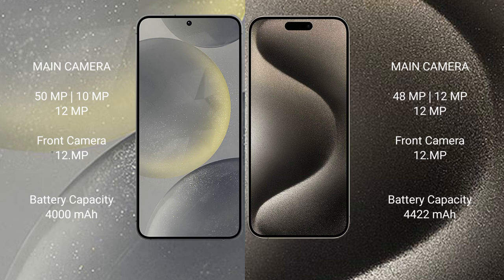The Samsung Galaxy S24 features a triple camera setup: 50MP plus 10MP plus 12MP, with a 12MP front camera. The iPhone 15 Pro Max also features a triple camera setup: 48MP plus 12MP plus 12MP, with a 12MP front camera.